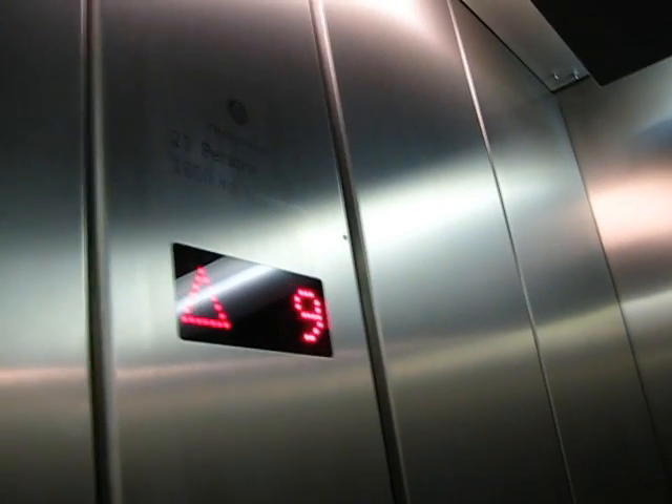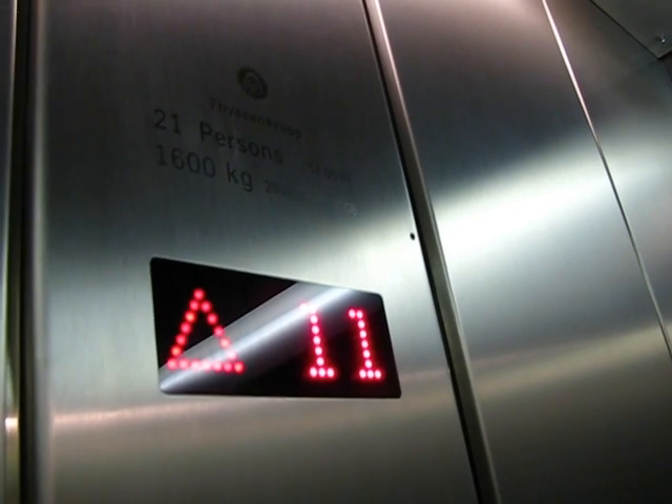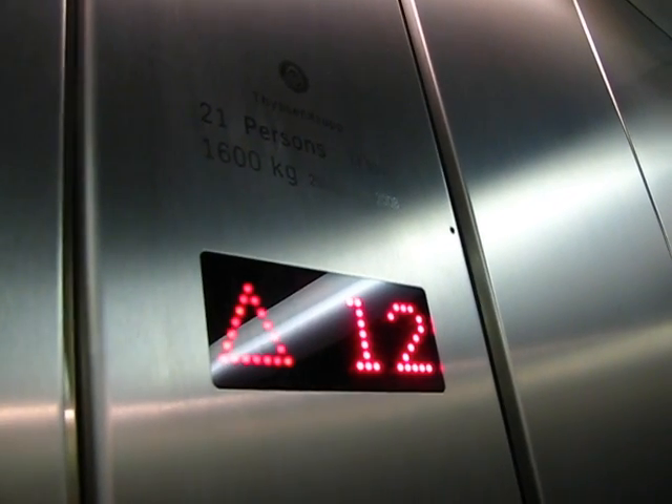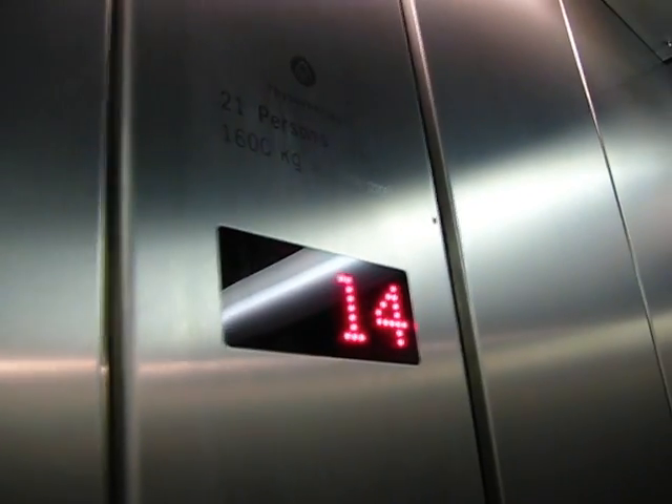I'm still in the lower car going up, all the way to floor 14 this time. Let's listen out for the beep of the upper car so you can tell how far away it is. At level 14, the upper car is above but the doors are shut so you can't really see very much — just a little bit of light.